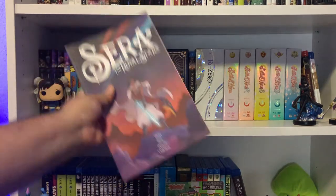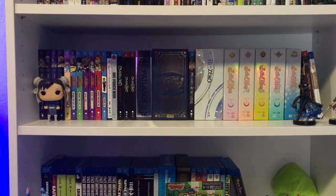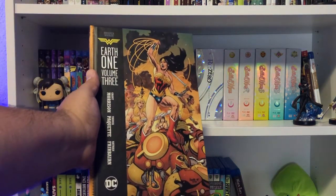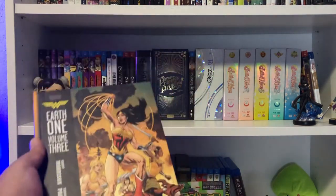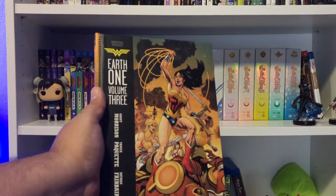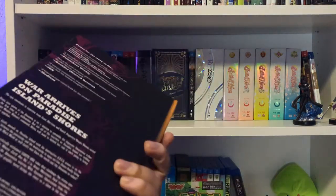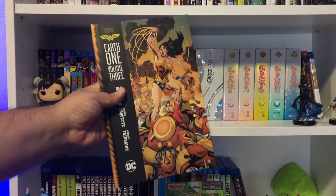And here is the cover for volume 2. Originally I wasn't going to get it, but it completes the trilogy. Also here is Wonder Woman: Earth One volume 3 from Grant Morrison, Yanick Paquette, and Nathan Fairbairn. I have one video on this channel covering the first volume. It's a reimagining set in DC's Earth One continuity — a different Earth where Wonder Woman and everybody else act somewhat differently.